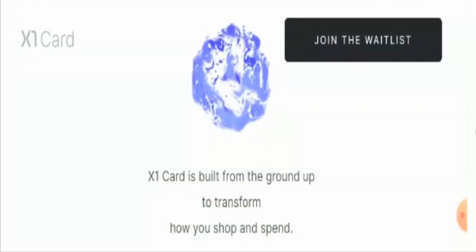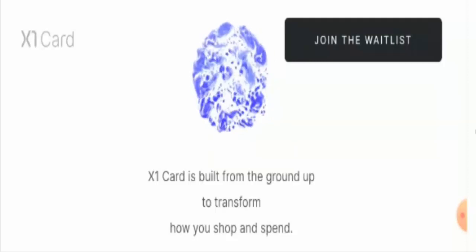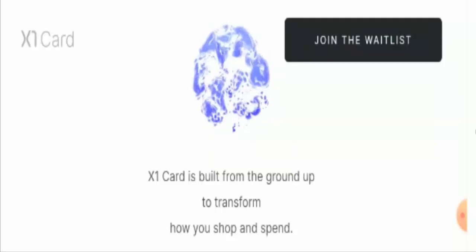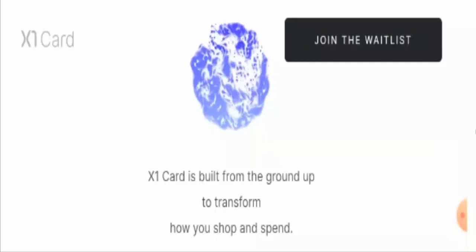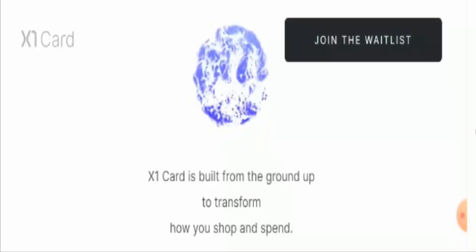The X1 card is a stainless steel Visa card that works with Apple Pay and Google Pay. It helps you to track your subscriptions in different ways.